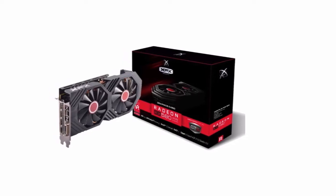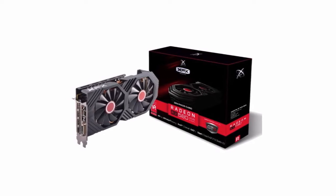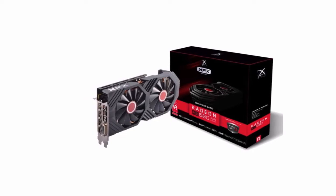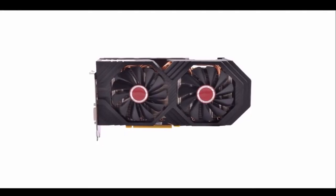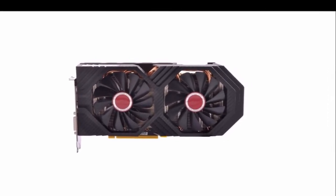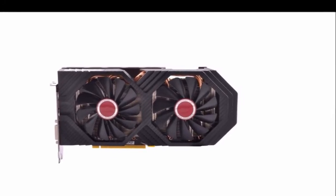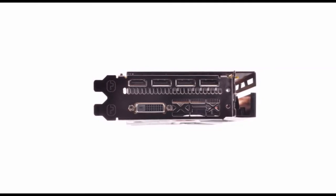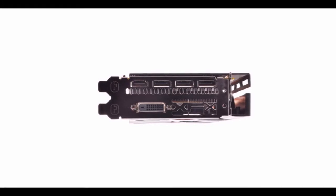The RX 580 is our pick for the best gaming PC build under $700, thanks to its strong performance. Beating out the GTX 1060 3GB and trading blows with the 1060 6GB, the RX 580 is the perfect pick for 1080p and 1440p gaming, as well as VR gaming. The version in this build is the 4GB version, but it's still the best GPU in this price range, period.